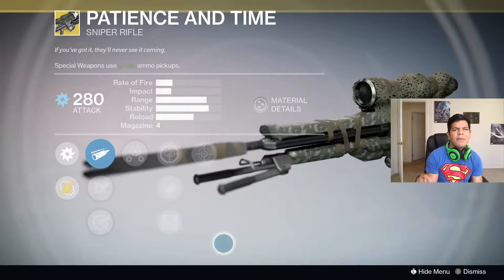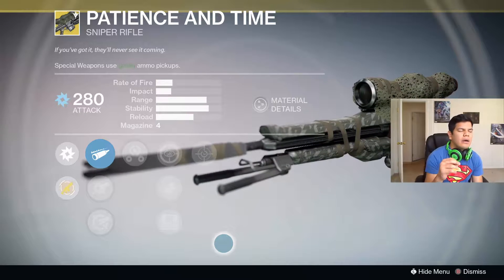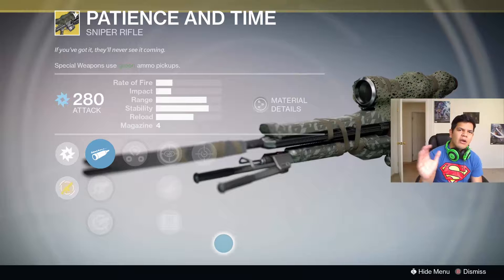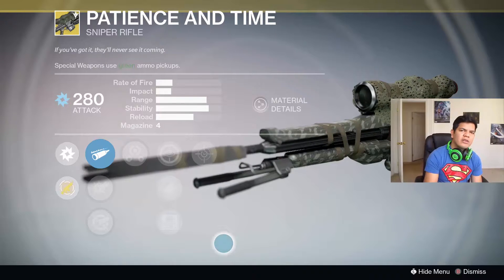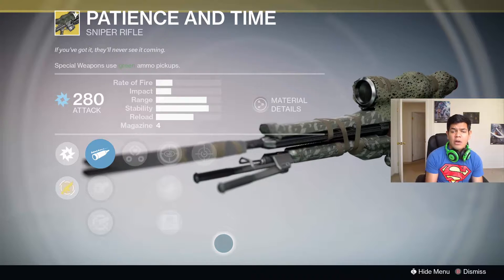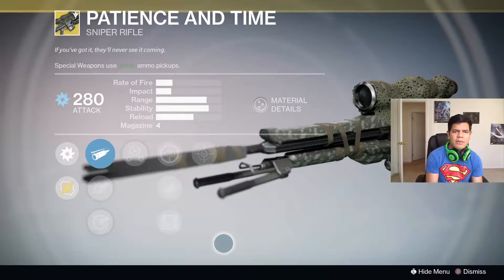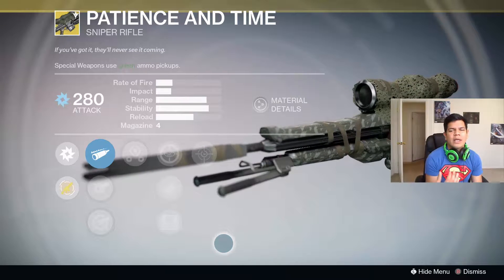All right, let me give you a little backstory on Patience and Time. Year One, it was a savage weapon when you were playing on bigger maps like Bastion, First Light on the Moon. You just perch up on a rock, start aiming, go invisible, and start sniping people. The zoom on it was pretty far, which is what kind of turned off a lot of regular snipers.